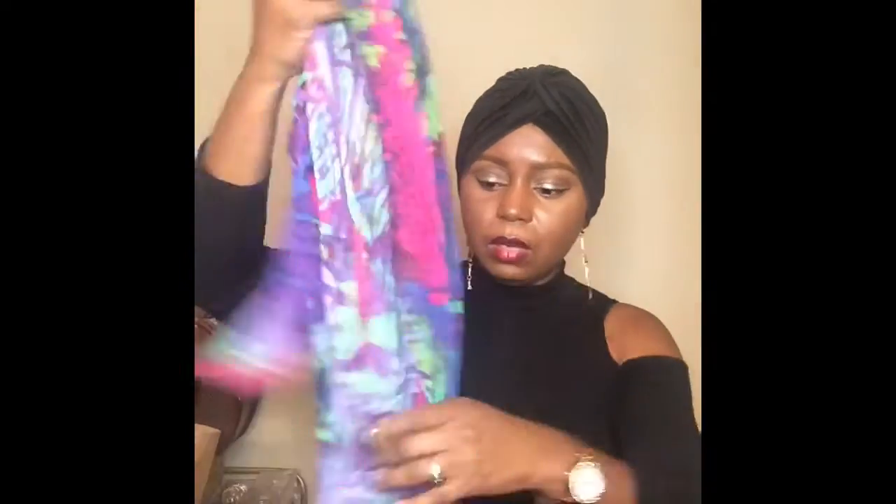I got this wrap cardigan for 99 cents — a dollar. What I loved about it was the colors; it was bright. You can wear bright coats in the winter time — don't be afraid to wear bright clothes in the winter time. You can pair this with jeans or pretty much with a crop top and just go. This was 99 cents, super cute, I can't wait to wear it and style it.